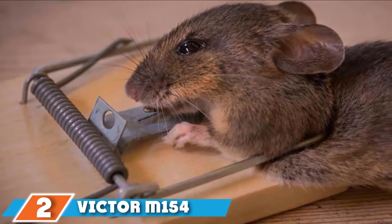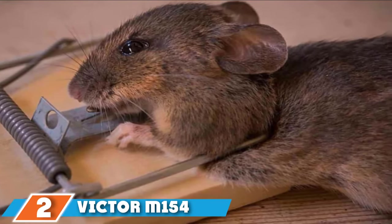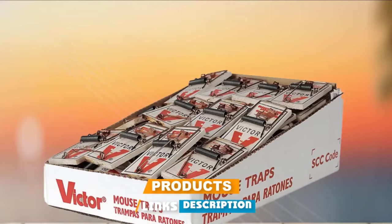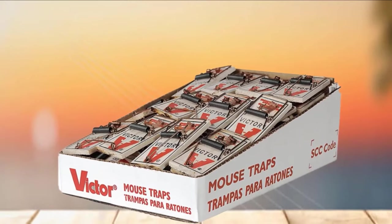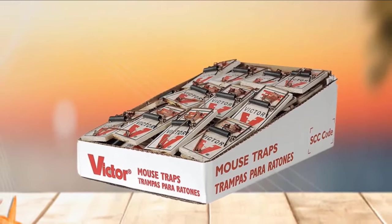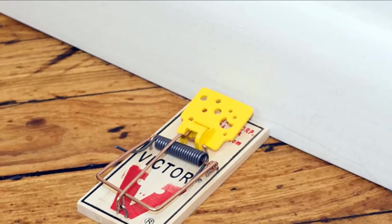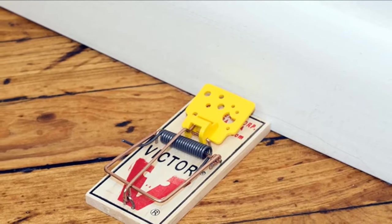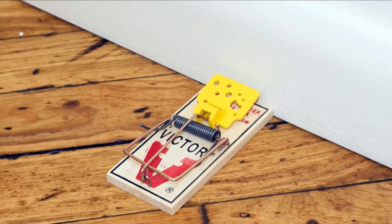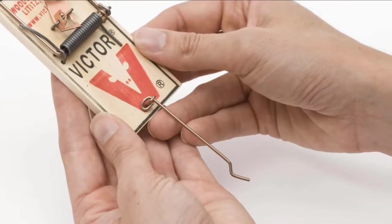Moving on to number 2, the Victor Moen 154 Metal Pedal Mousetrap. Victor Mousetrap is another old-fashioned device on our list, but unlike the Tomcat Mousetrap which uses the old scheme in a new way, Victor Mousetrap is nothing more than a classic traditional wooden mousetrap. It is lethal, and what is more unpleasant, there's a big chance that the trap won't kill the mouse instantly, causing the animal suffering for a couple of hours or even more. Despite this huge disadvantage, the Victor Moen 154 Metal Pedal Mouse Trap has some features on its side.